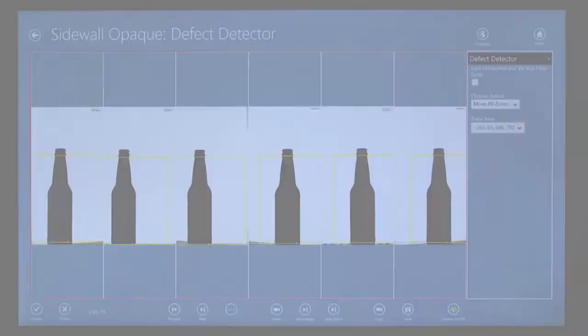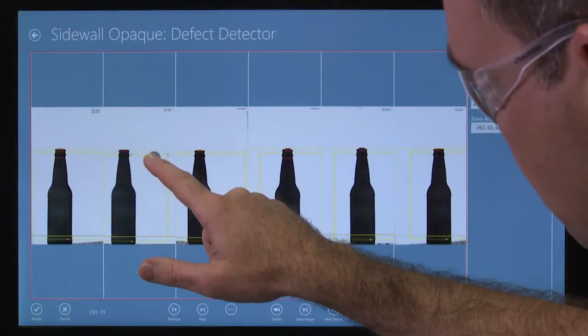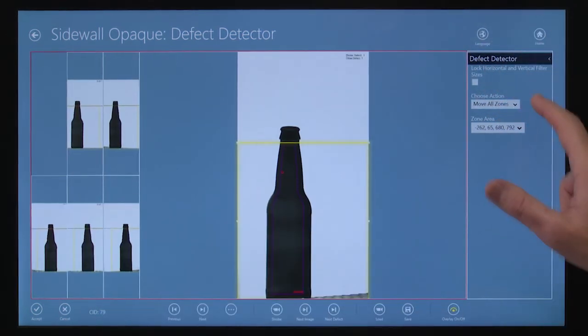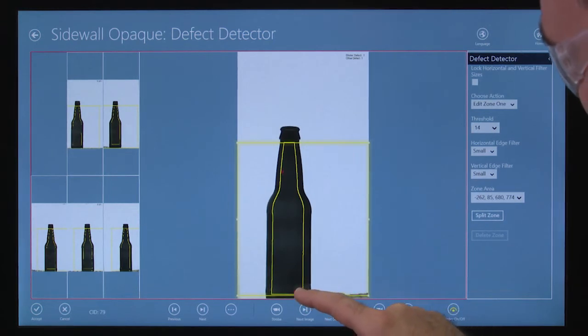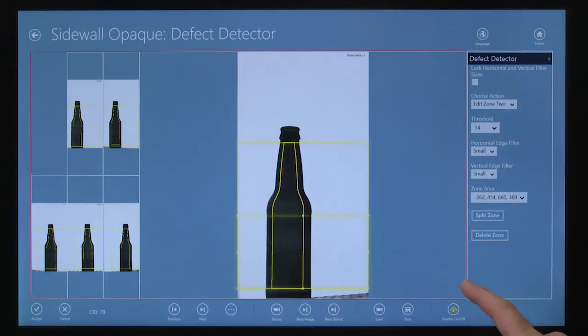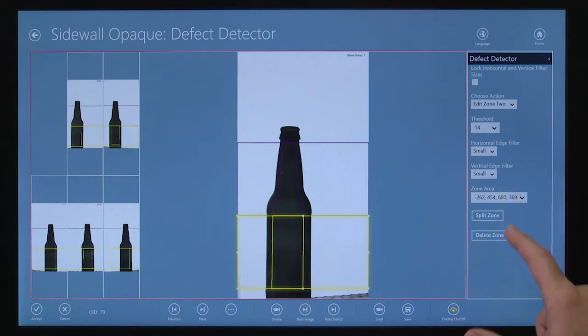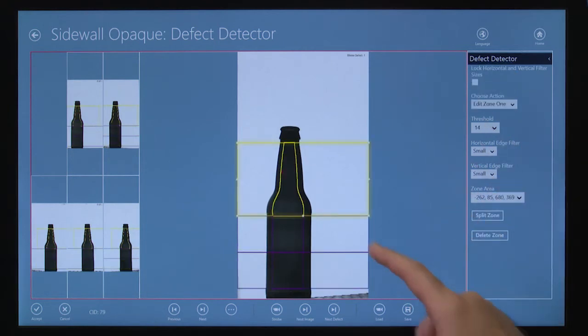The automatic synchronization feature has been added to all inspections that are performed using multiple cameras. Whether you choose to inspect the container using a zoneless inspection method, or a more conventional setup using multiple regions of interest, the Scout Technology software ensures that each of the inspection views for the container are treated the same.